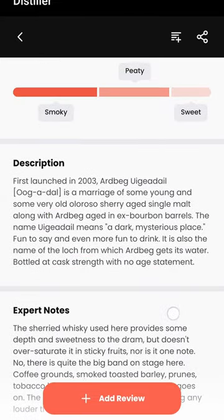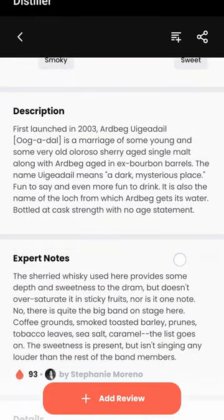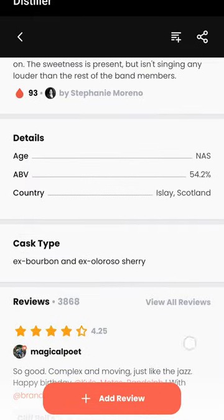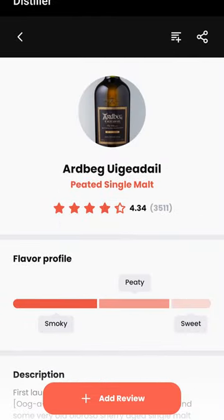It's smoky, peaty, and sweet — which I would describe it that way, although I would probably put a little bit more in there. It's got a description, expert notes, a little bit about the actual metrics, and then a whole bunch of reviews. So you can get an indication of whether this is any good while you're sitting in the store.